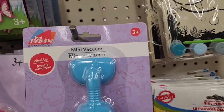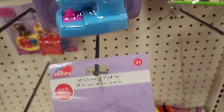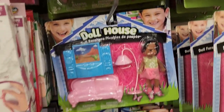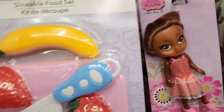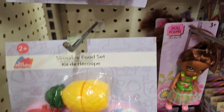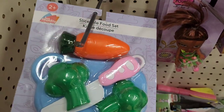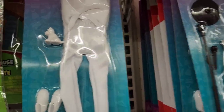They have the Just Pretending mini vacuum, a mini sewing machine in pink, and dollhouse furniture. I love the sliceable food set — one with strawberries, one with apple and pineapple, and one with carrot and broccoli, all really adorable. They also have fashion doll dresses that fit most 11.5-inch dolls.